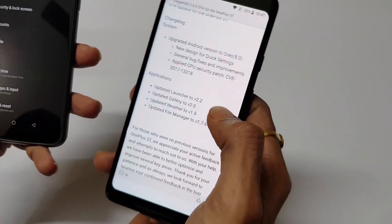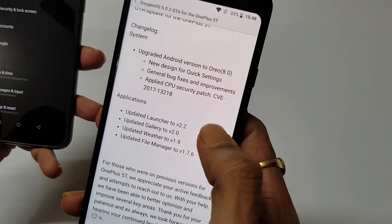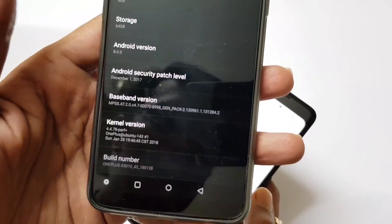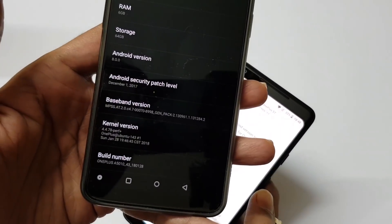I have captured the changelog in another mobile. They are saying that the Android version is upgraded to 8.0. But still, they haven't updated the security patch level to January — the patch level is still at December 1, 2017. So they have not updated the security patch level yet, and maybe they will push another update.